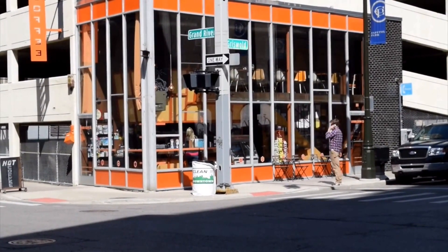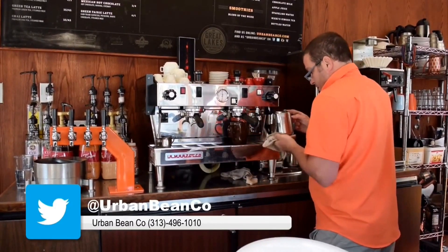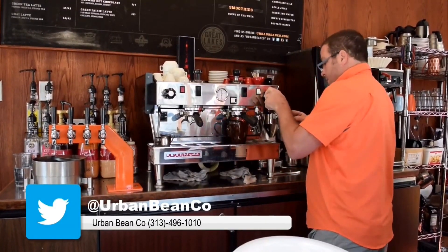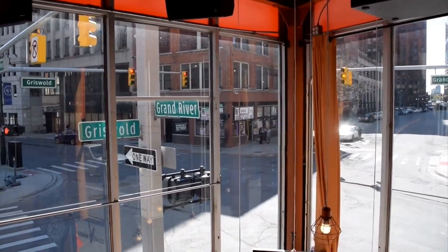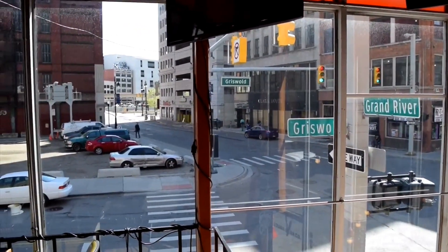These guys offer a top-notch cup of coffee for minimal pricing. They also have lattes and pastries as well, with two levels to serve their guests. You can find them on Twitter at Urban Bean Co, and be sure to tell them that Tube Reel sent you.